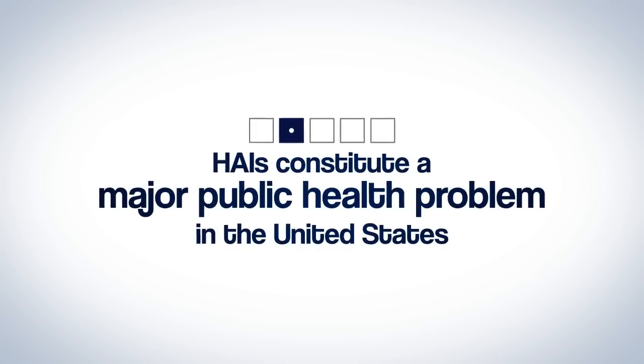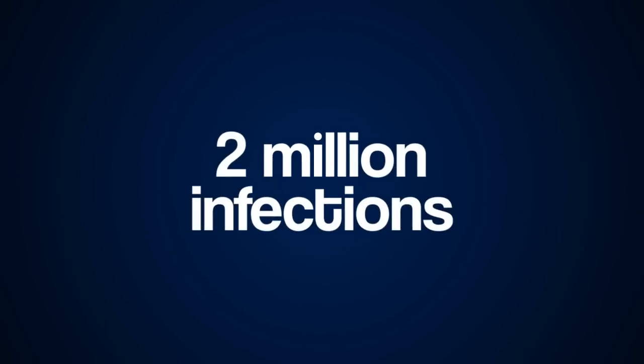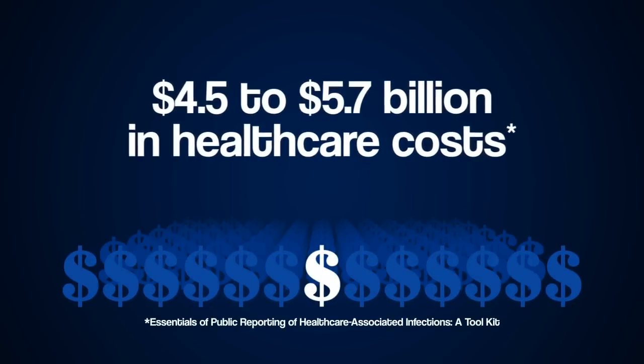HAIs constitute a major public health problem in the United States. 5 to 10 percent of hospitalized patients are affected annually — 2 million infections, 90,000 deaths — adding 4.5 to 5.7 billion dollars in health care costs.